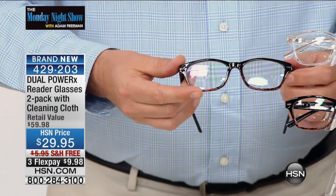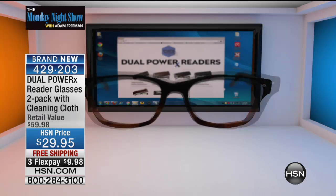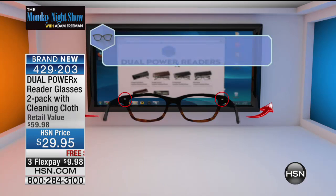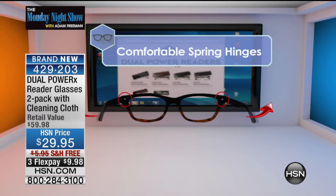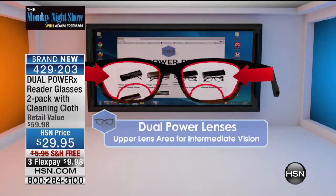We have two zones in the lens. Down low is where you have your reading power. Order with the reading power you normally use. The upper portion of the lens is automatically calibrated so that when you look up, it adjusts to what you need to see in the intermediate zone. We have different strengths: 1.5, 2, 2.5, and 3. You can instantly see why these have been such a big hit. We have them on HSN at basically half price — you get a two-pack.